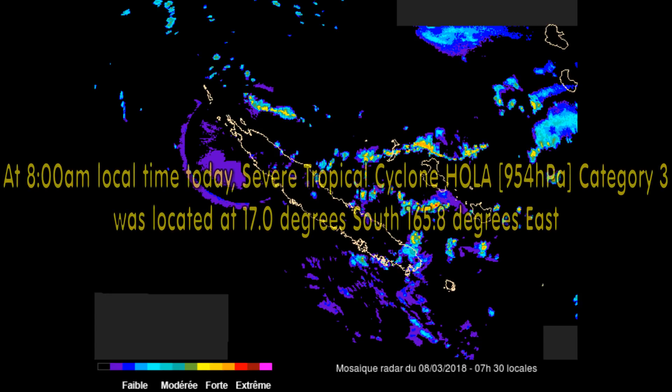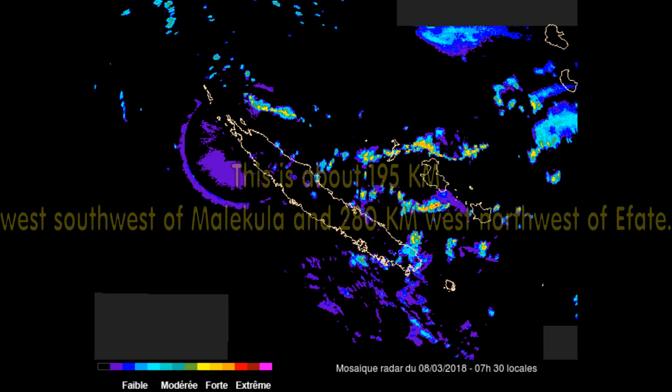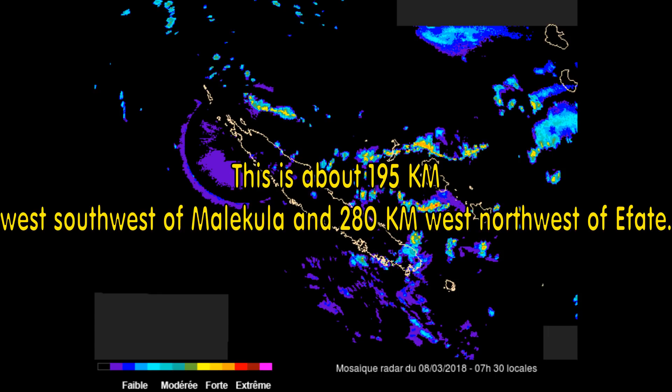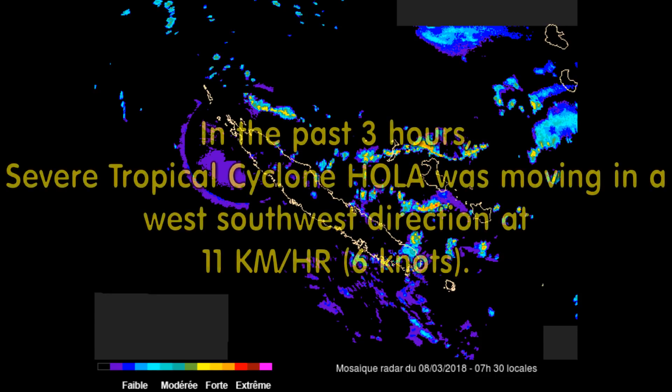Here's the latest information from the Vanuatu Met Office. They have it at 954 millibars — the same as the Bureau of Meteorology. They classify it as CAT3, though I'm going for CAT4. It is located around 195 kilometers west-southwest of Manukula and 280 kilometers west-northwest of Efate. In the past three hours, the severe tropical cyclone was moving in a west-southwest direction at 11 kilometers per hour — 6 knots.